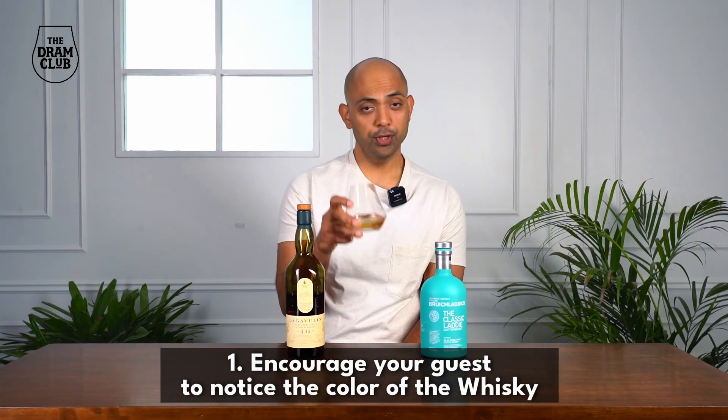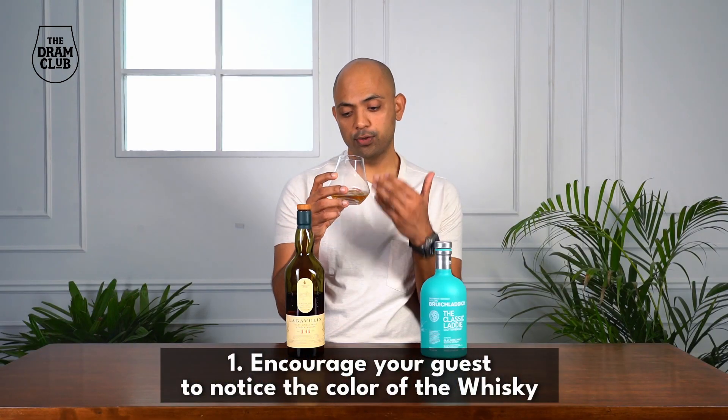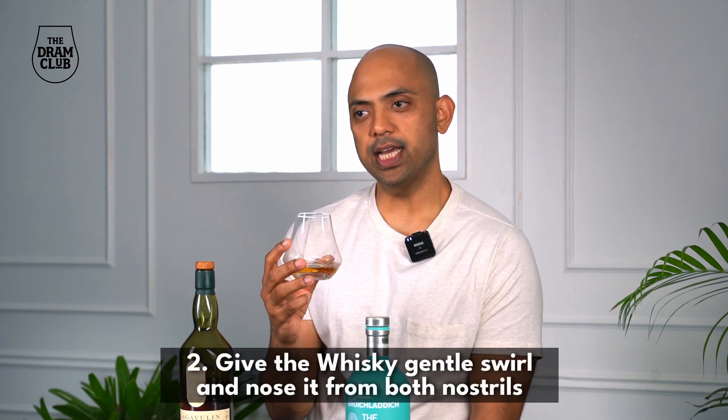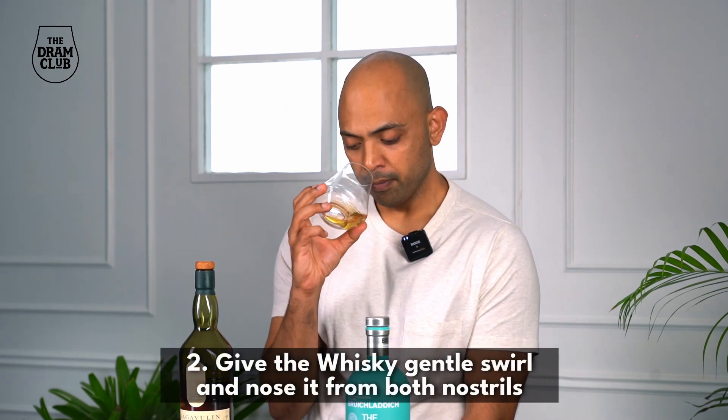Now that you've set the stage with stellar whiskies served in the best possible glassware, here is how you should guide your guests through the whiskey tasting. Step one: encourage your guests to look through the glass and notice and appreciate the color of the whiskey.